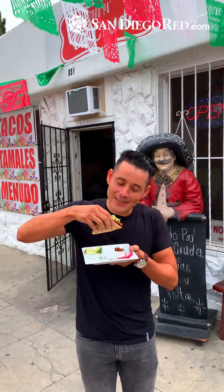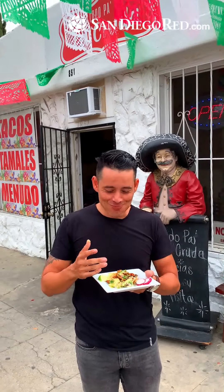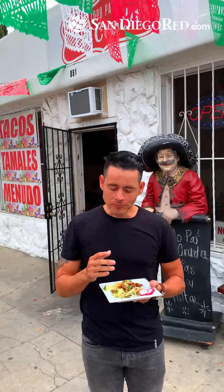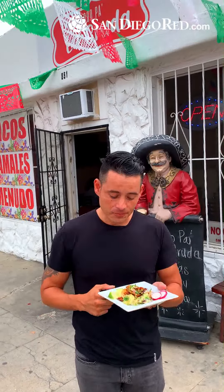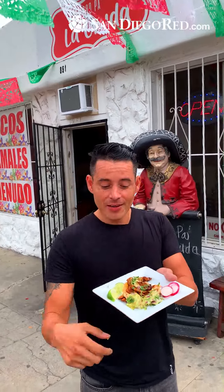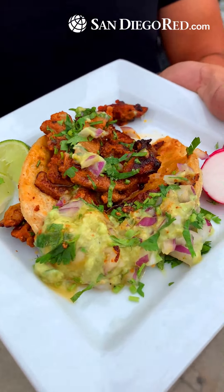The guacamole is going to be gone. Taking the flavors in. The guacamole was a little bit — a lot — but it's still really good, nice and fresh. Take a look at the taco: that's the guacamole, cebolla, cilantro, adobada.